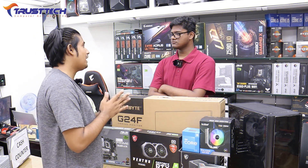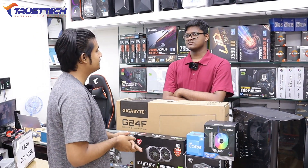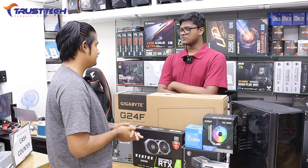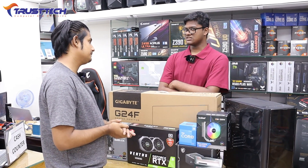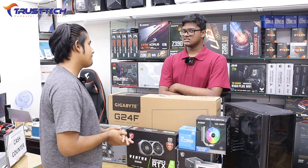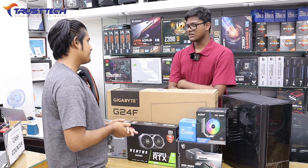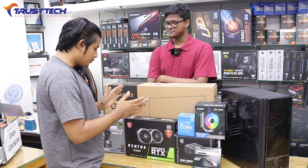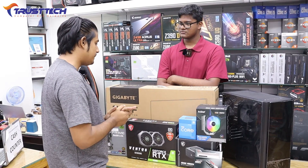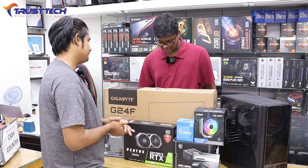How much does this cost in the market? We are offering very competitive prices with regular purchase options and service support. Anyone can inquire. If you are interested in the products, will you be satisfied with the price? Yes, I am satisfied with the price.